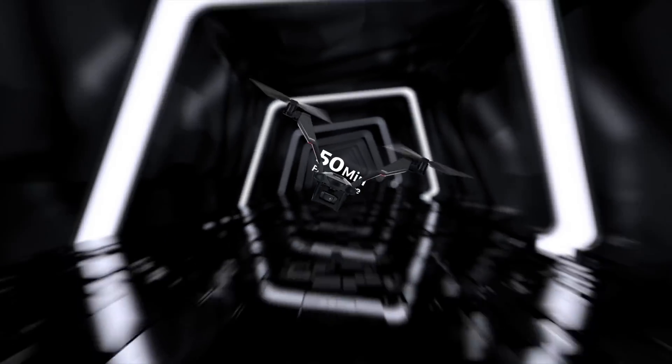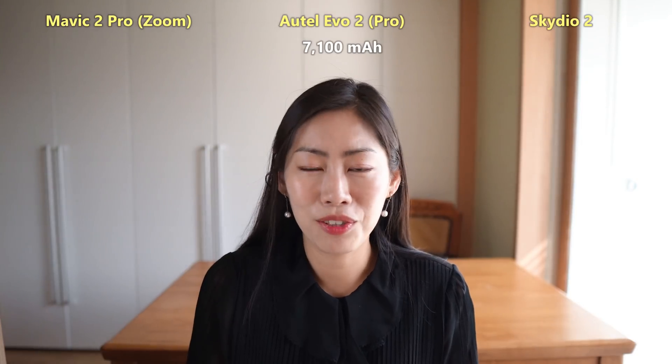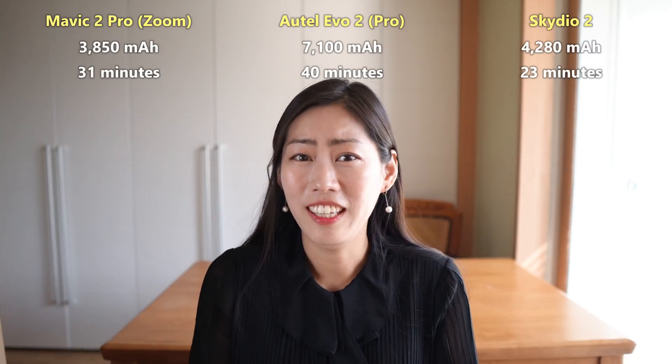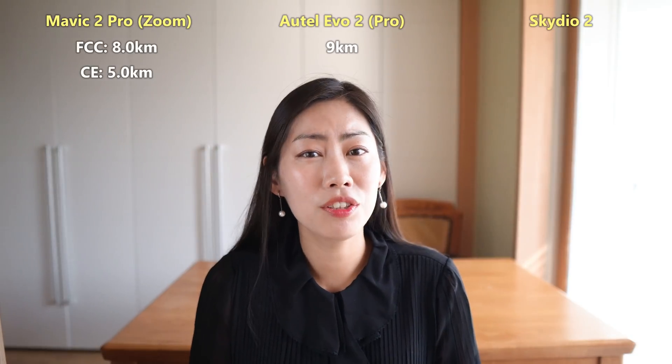The latest hot topic in the drone market is flight time. At CES 2020, we've even seen the V-Copter Falcon which can apparently fly up to 50 minutes. So what about all these high-end drones that I'm comparing? The Evo 2 does have a 7100 mAh battery, which means 40 minutes of flight time. So far I can see that Autel is really killing it.